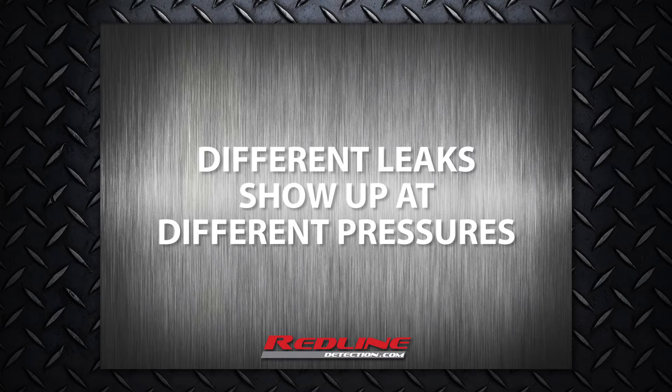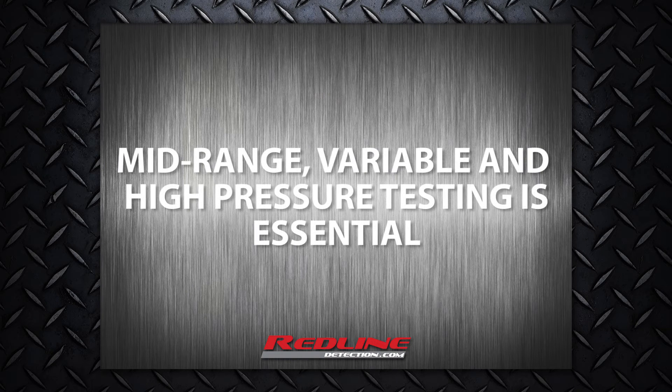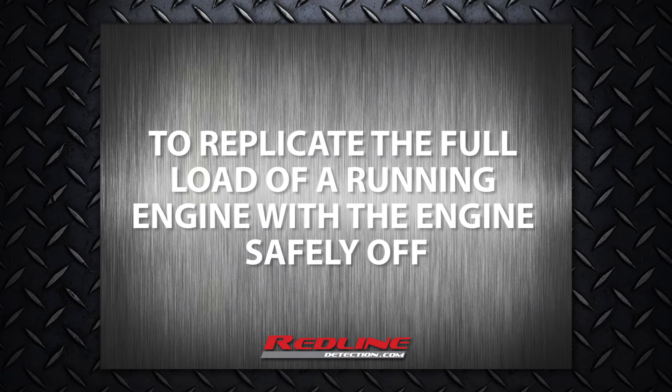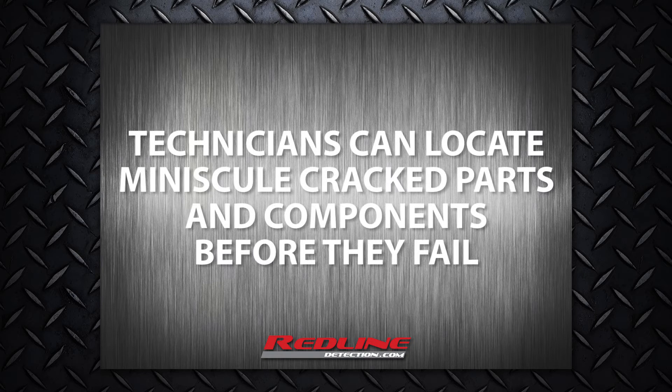Different leaks show up at different pressures. But as vehicles are becoming more complex, mid-range, variable, and high pressure testing is essential to replicate the full load of a running engine with the engine safely off. Through this means, technicians can locate minuscule cracked parts and components before they fail.